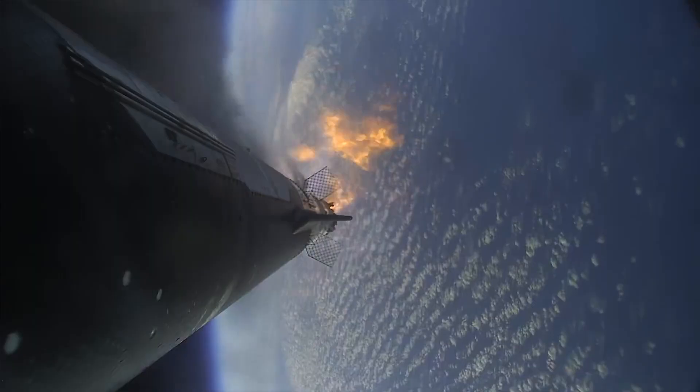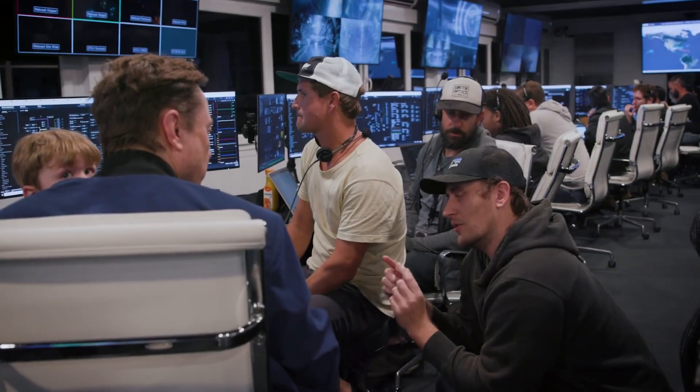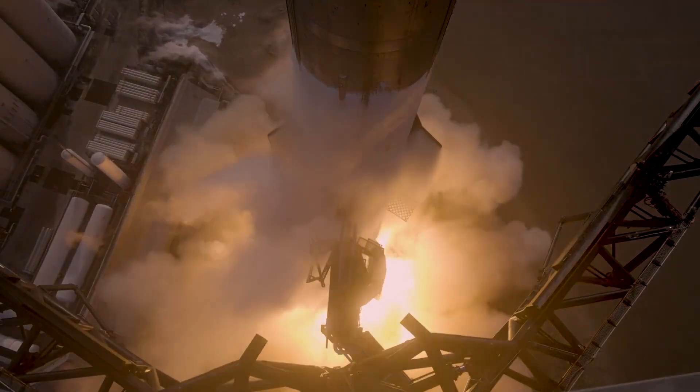The first integrated test flight of Starship lasted just under four minutes before the flight termination system activated and destroyed both the booster and upper stage. However, the vehicle had managed to clear the pad and provide minutes of invaluable flight data to teams at SpaceX. It also revealed a few problems that would need to be addressed before the next attempt.